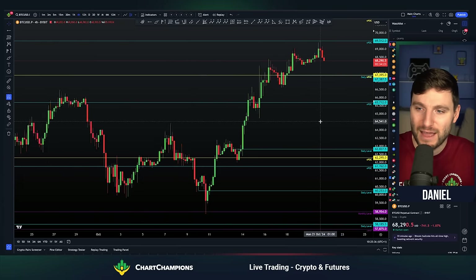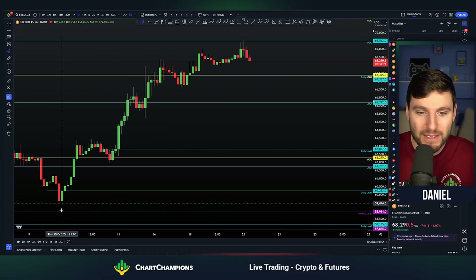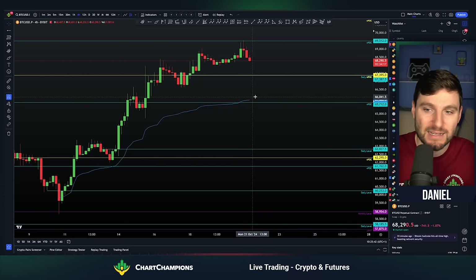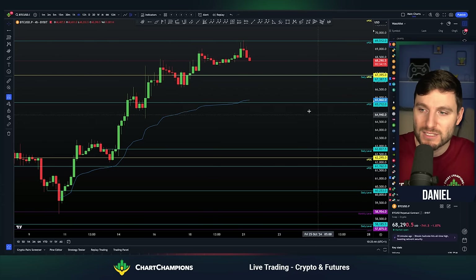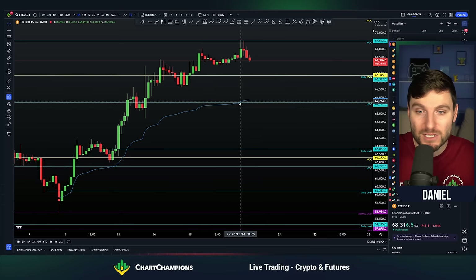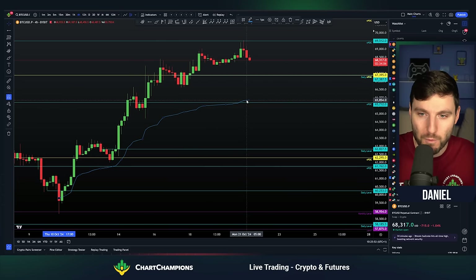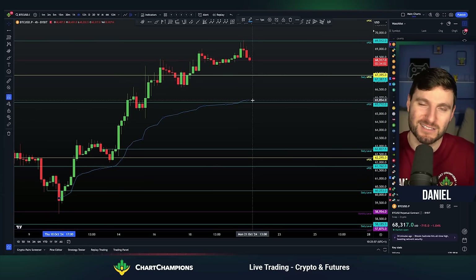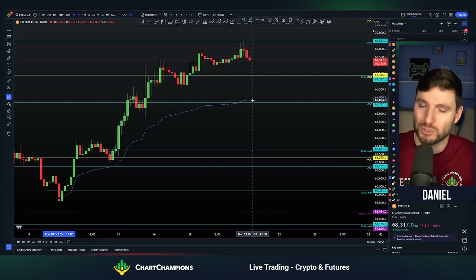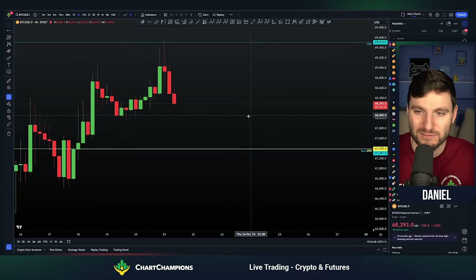When I look at the anchored VWAP, this is such a key level for me. It's now coming in very close to the daily naked point of control — down around $65,000, between $65,700 and $65,800. This anchored VWAP is slowly making its way up, so that's something to be aware of. This is a major level — what I class as the line in the sand. You want to see this level maintained to look towards 70k. If we end up losing that, I think we can get a very big drop to the downside.